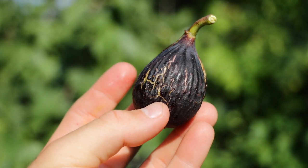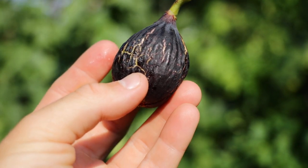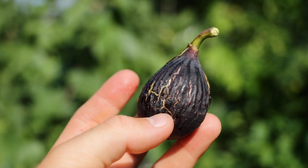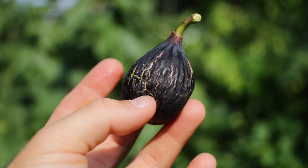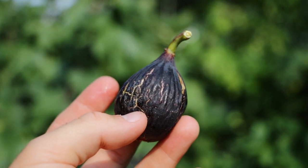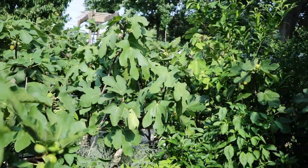From what I can tell, this is quite an upgrade from Black Mission. It's very similar, I'm finding. It has a longer neck, longer stem, and slender body. The pulp seems to be nicer and tastier. It's also extremely hardy, and it seems to be one of the hardier figs I've got.